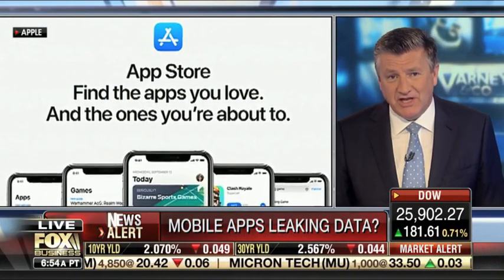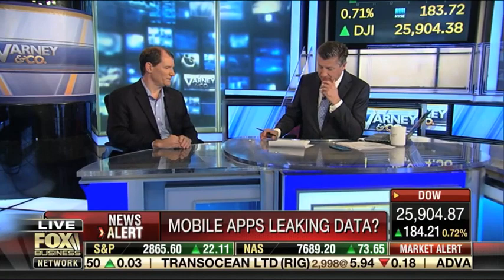Joining us is Alan Snyder with NowSecure. He's the CEO, and they conducted this study. So welcome, Alan. Let me throw out some numbers that you found, which I found very disturbing.